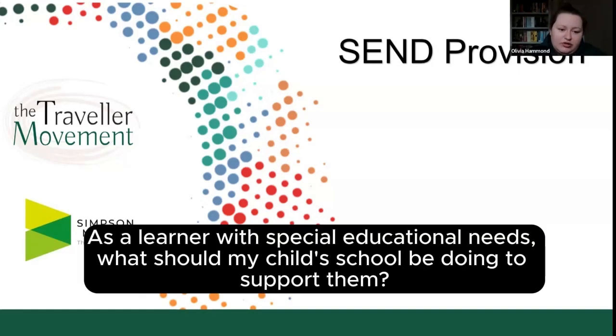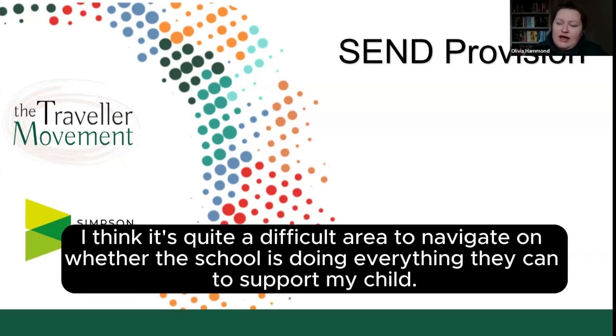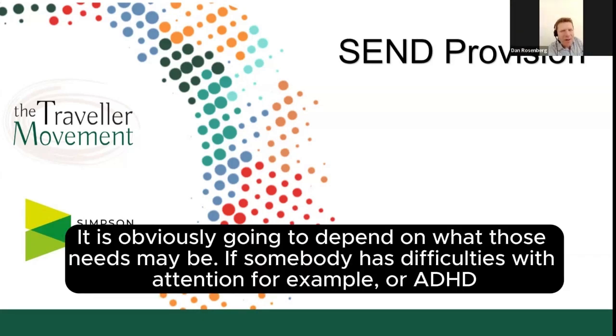As a learner with special educational needs, what should my child's school be doing to support them? It's so different depending on what the child is experiencing or what needs they may have. But is there a baseline or what can I expect? It's quite a difficult area to navigate — whether the school is doing everything they can to support my child. It will obviously depend on what those needs may be.